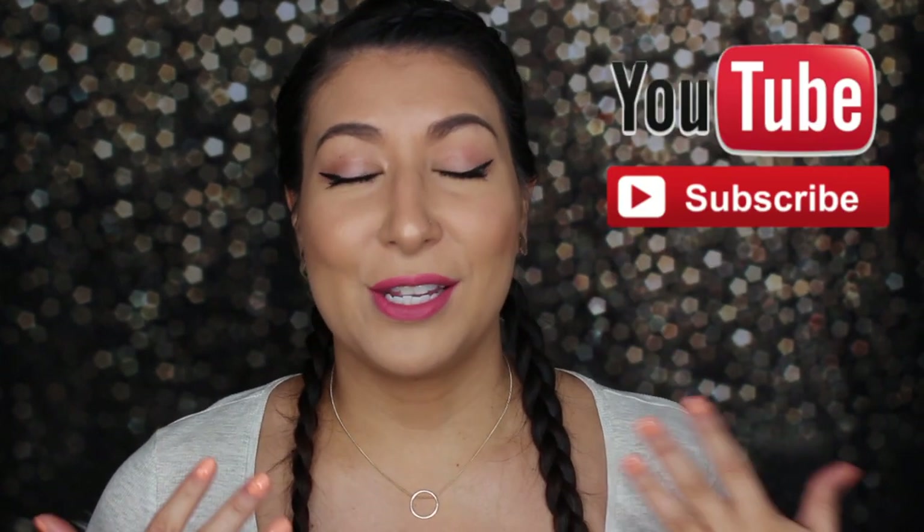It helps me out so much if you hit that like button, and before you leave don't forget to hit that subscribe button so you can see more from me. Without further ado, let's get right into this review.